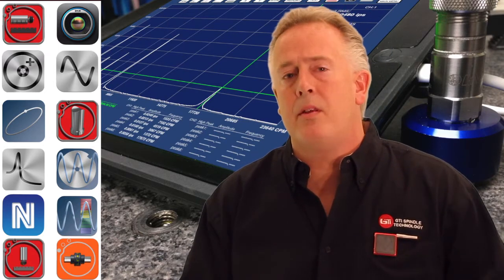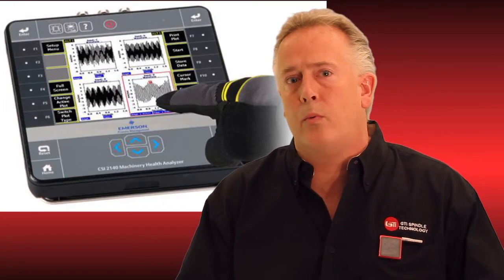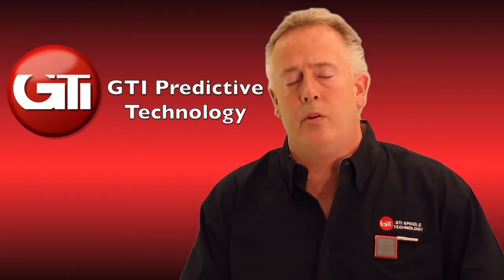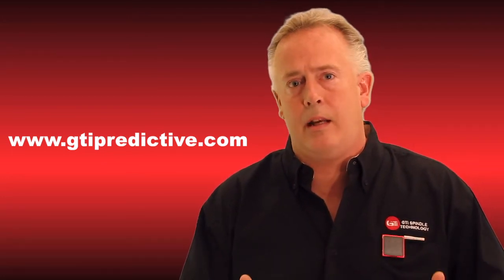In addition to easily updating our software through the App Store, another great attribute of this platform is that we are always using the most updated operating system from Apple. Their processors and equipment are so advanced that it allows us to do many things that a five or six year old analyzer cannot. You can simply slip in a new updated iPad and use that processing power to get better resolutions, run spectrums live, and have the latest and greatest available. Visit our website at www.gtipredictive.com to drill down into all the different sensors, features, and capabilities on this single platform.